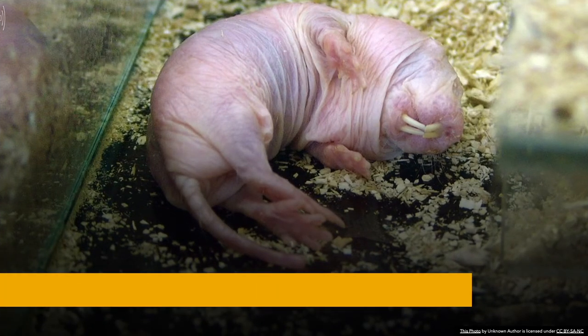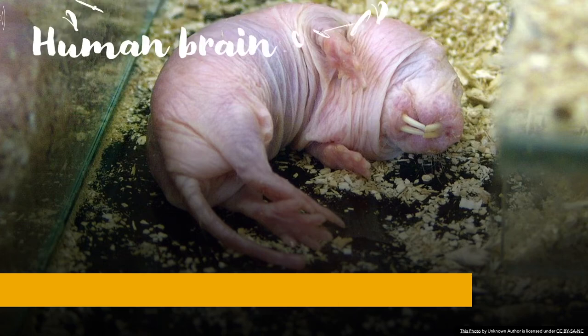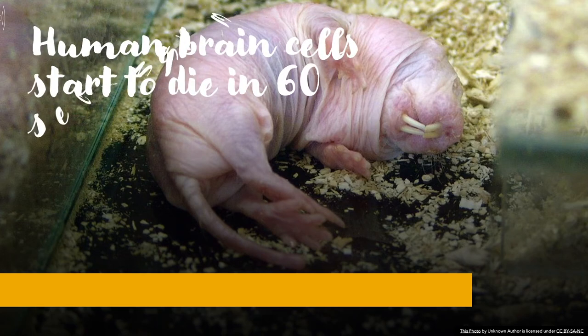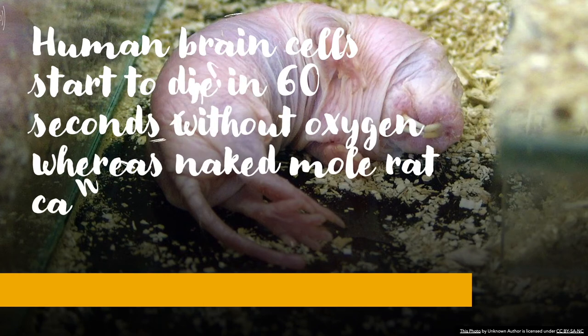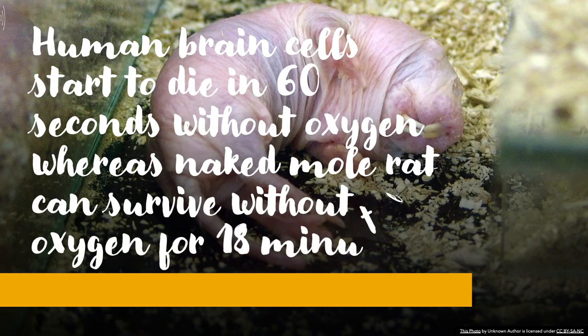Human brain cells typically start to die within 60 seconds without oxygen, and permanent brain damage sets in after about three minutes. In contrast, naked mole rats can survive 18 minutes in an oxygen-free environment without suffering any harm. When deprived of oxygen, their metabolism adapts remarkably.